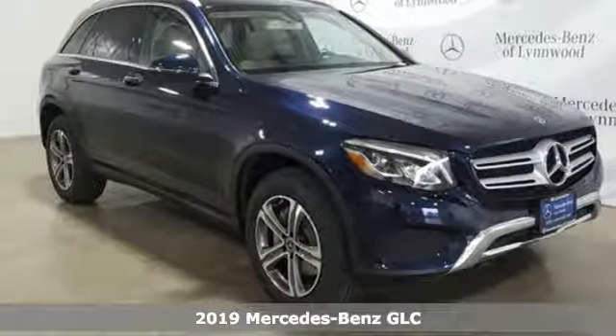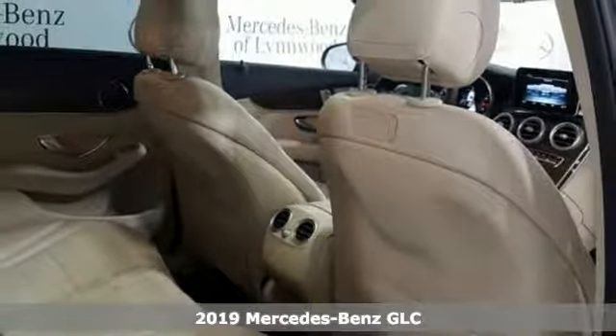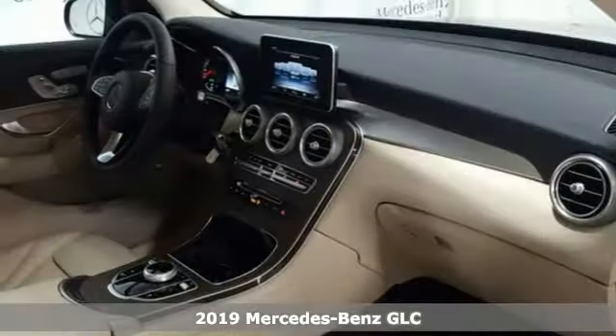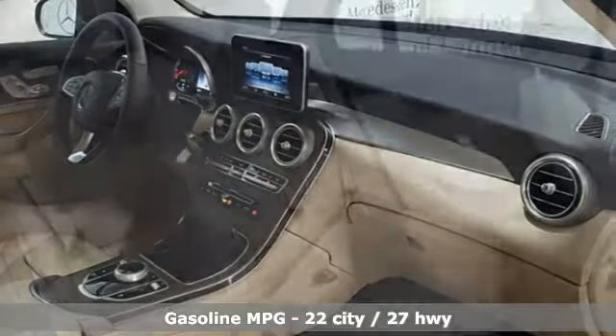Here's the new 2019 Mercedes-Benz GLC. Corners are traded in for curves. The GLC has emerged with a C-Class-inspired cabin and sophistication, and a little taste for the wild.